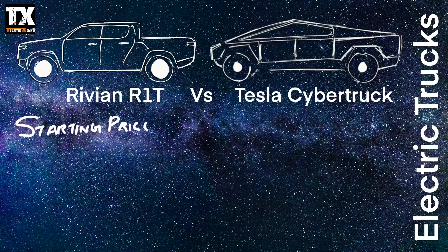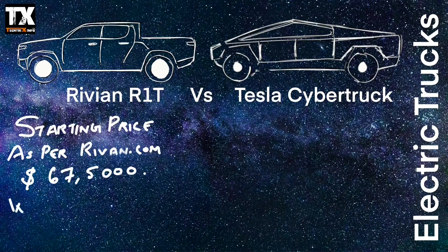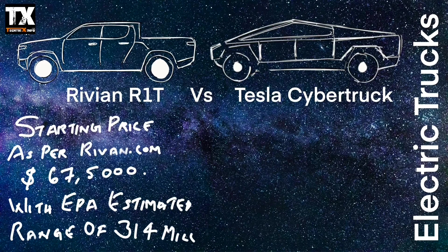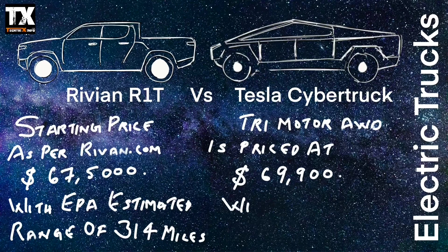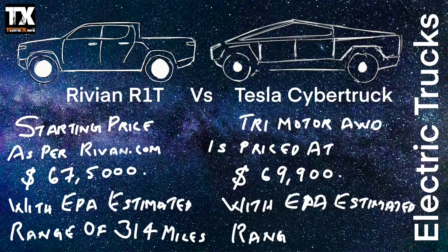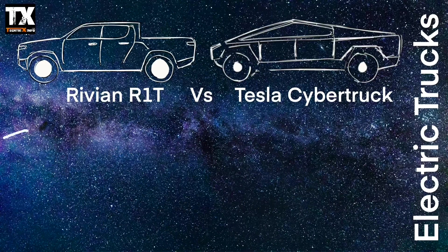The starting price for a Rivian R1T is $67,500 with an EPA estimated range of 314 miles. The Tesla Cybertruck Tri-Motor AWD is similarly priced at $69,900 — just $1,400 more expensive than the Rivian R1T. However, this is the highest model of the Tesla Cybertruck; the cheapest one is priced at $39,900.